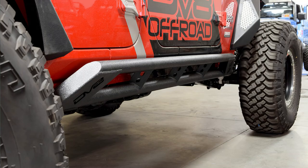Next are rock sliders. These rugged bars protect your vehicle's body panels and undercarriage from damage when navigating rocky terrain. They can also be used as recovery points when you need to be pulled out of a tough spot.